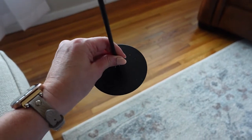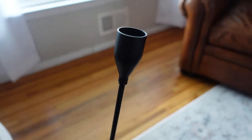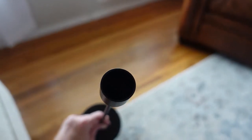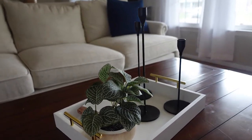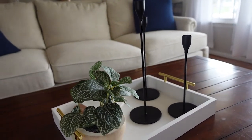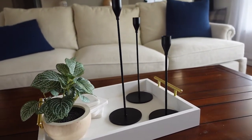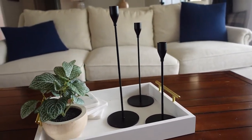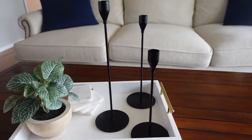I got these after I shot the tray portion of the video because I swapped my other candlesticks out, but these are the Zuyu matte black candlestick holders. They come in a set of three — 9.45 inches, 11.4 inches, and 13.28 inches in height. They're $15.99 for three, which I think is a great price, and they're just really sleek and modern and look really expensive.